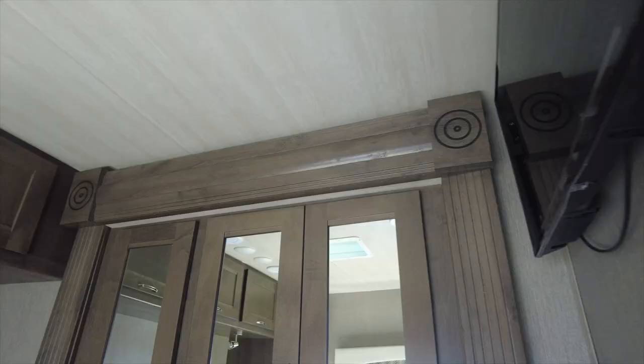The bedroom has a queen-size bed and side tables on either side, and a small slide-out with a closet.